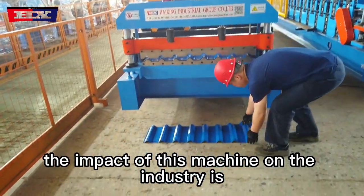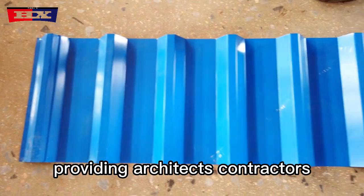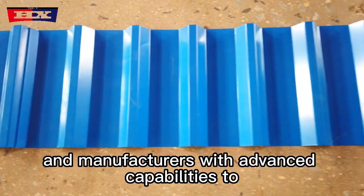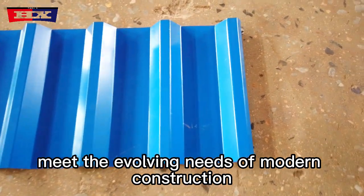The impact of this machine on the industry is poised to grow further, providing architects, contractors, and manufacturers with advanced capabilities to meet the evolving needs of modern construction.